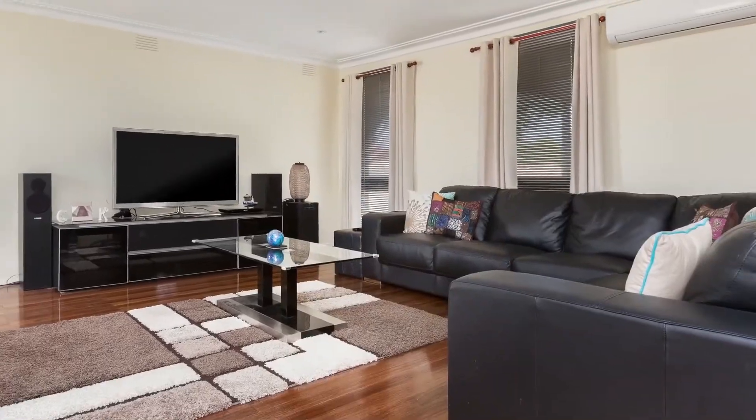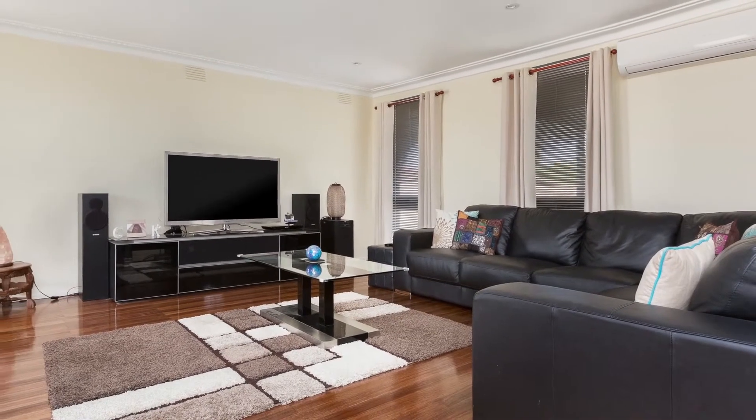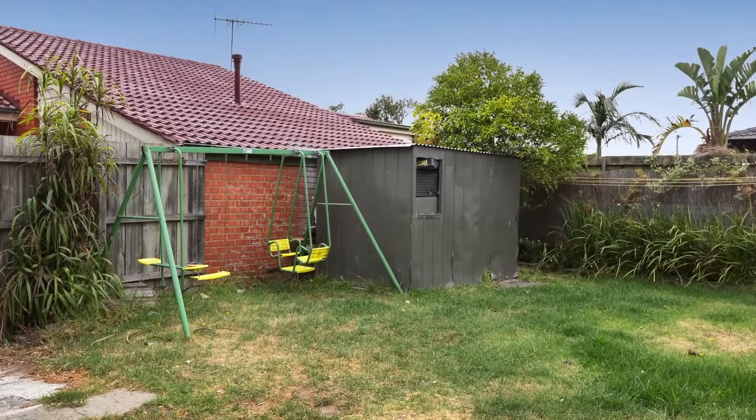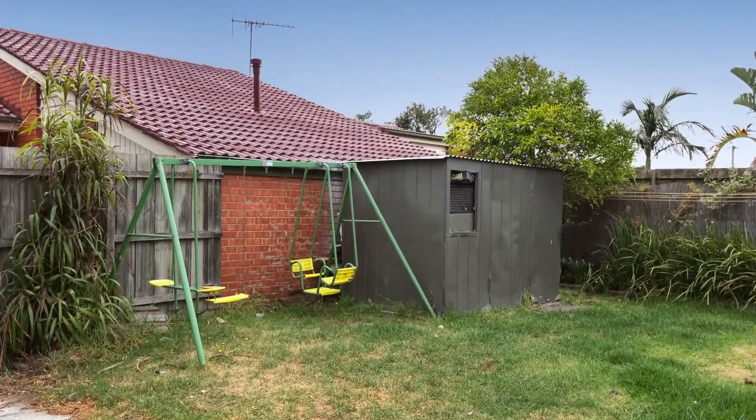This would be the ideal family home or the perfect investment property for a savvy investor. Don't miss out on this opportunity to check out this fantastic property. Call now to inspect.